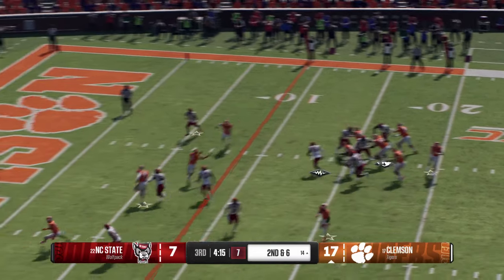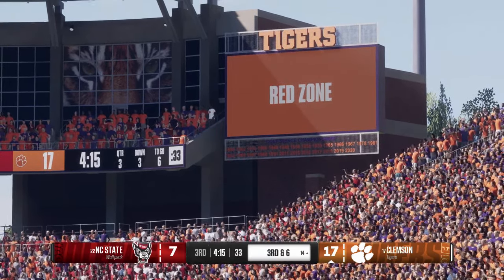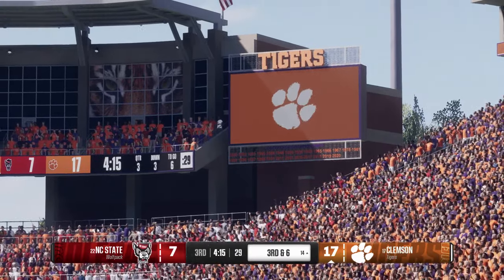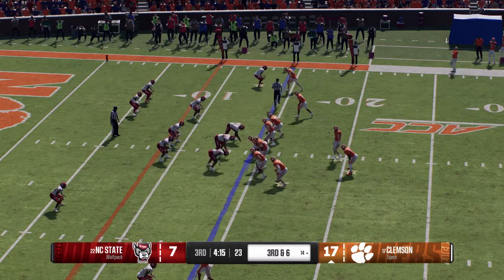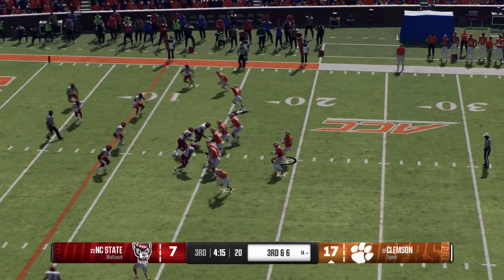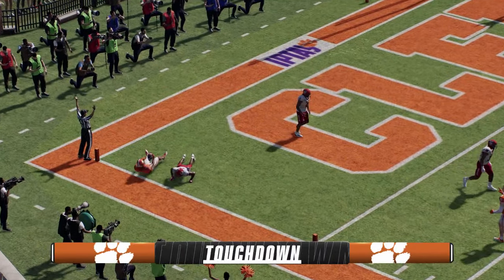His throw is incomplete — nice job by the defense understanding who their go-to guy is and taking away that primary read, making sure they don't give up a big play. They'd love to pick up this third down and get first and goal. On third down, he drops the throw — pulls it in in the end zone! Touchdown, Clemson!